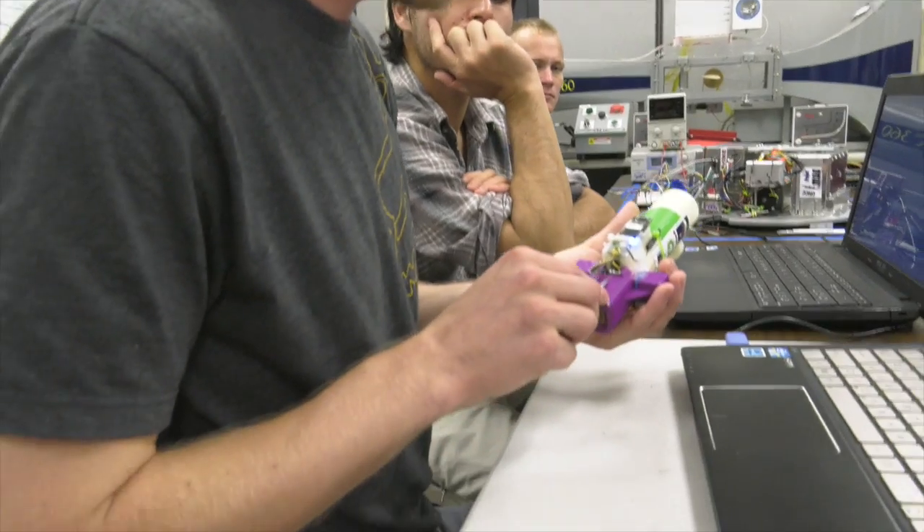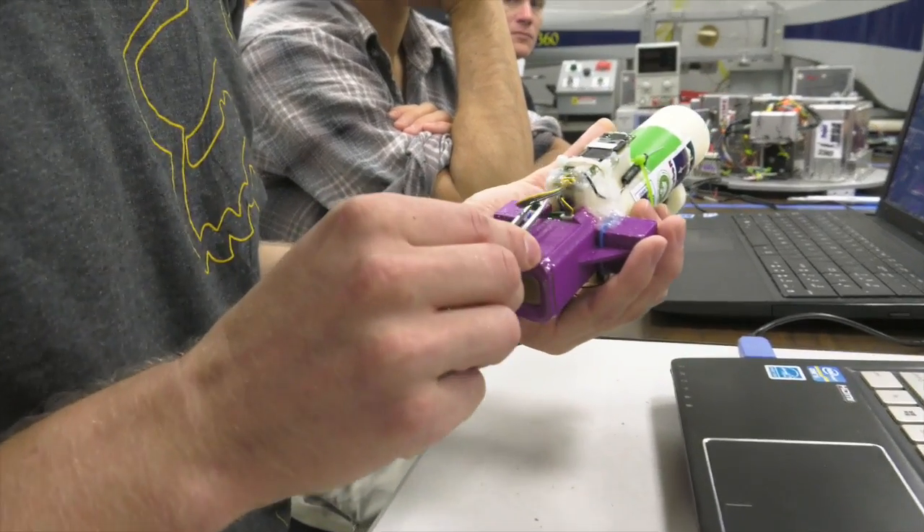The propellant being used is what people normally use for mothballs — it's naphthalene. That will turn from a solid to a gas and propel the rocket. This is the first time this has been done in space, so this is kind of exciting.